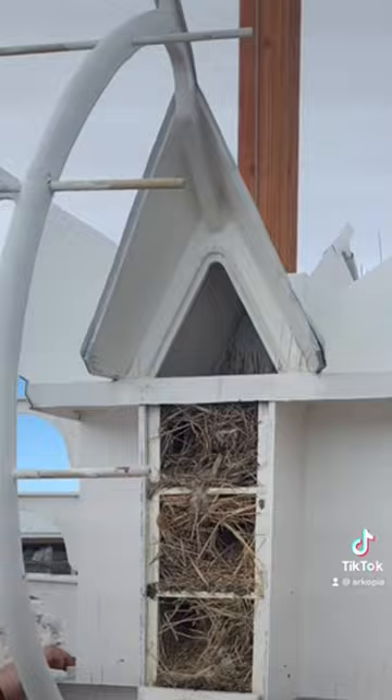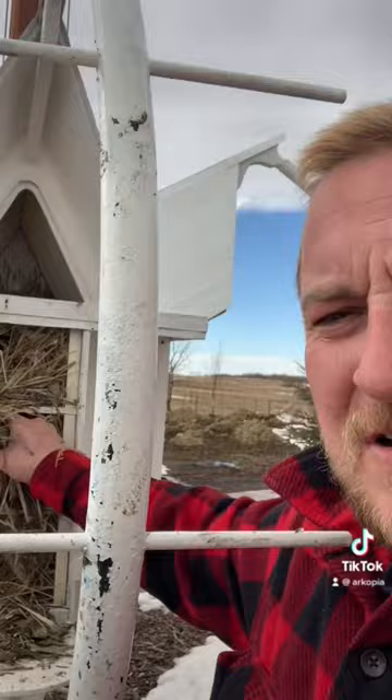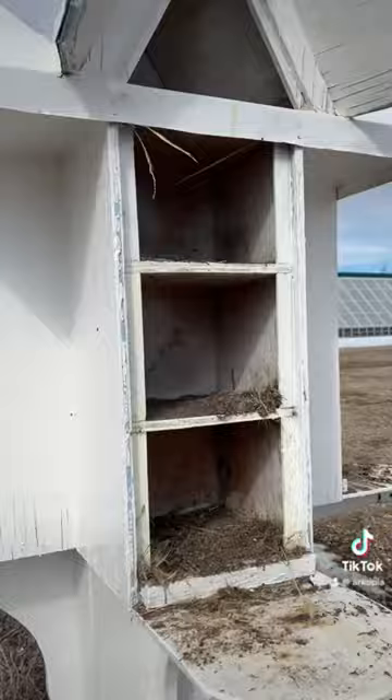The Purple Martin is the only bird that requires humans to help them with their homing. The Native Americans used to hollow out dried out gourds for the Purple Martins. And once the Purple Martins find their house, they come back to the same spot every year, as I understand it.